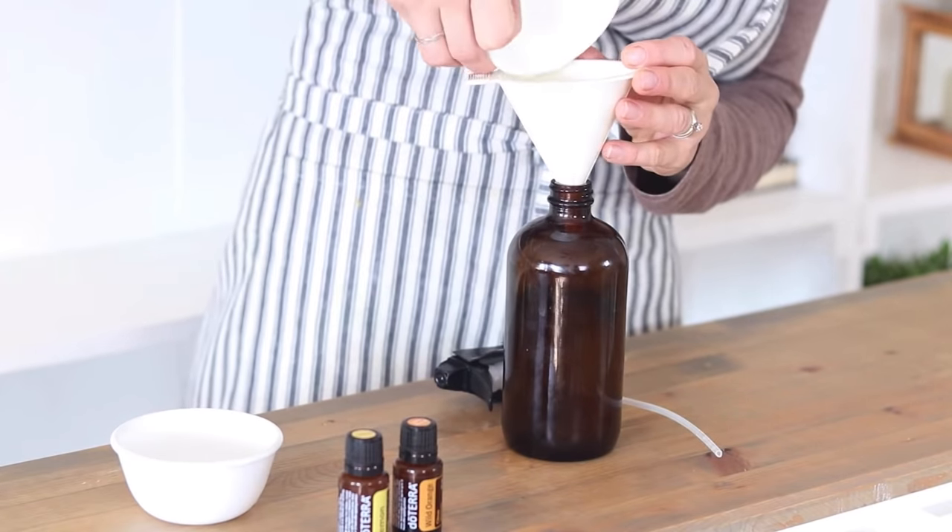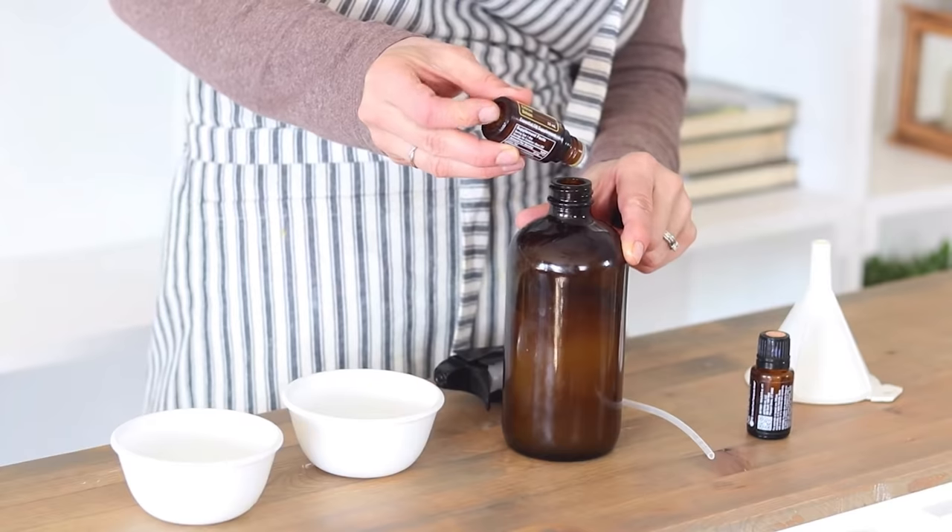Now if you have granite or natural stone countertops, you're not going to want to use vinegar on that — I have a different option using alcohol on my blog, which I'll link below. But a simple lemon and vinegar spray can replace a lot of your kitchen cleaners. You can also use castile soap, water, lemon essential oil, and lavender essential oil to make a very easy dish soap that washes your dishes and purifies them without any harsh chemicals.